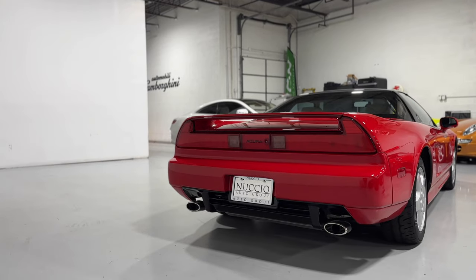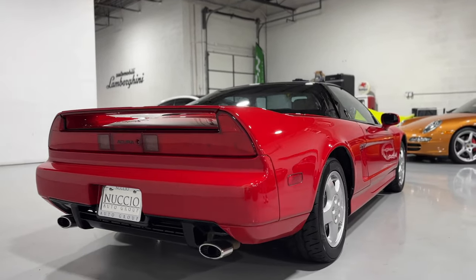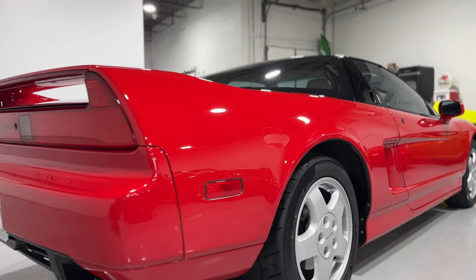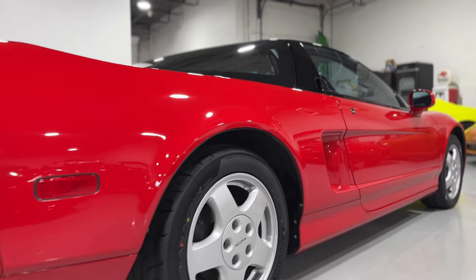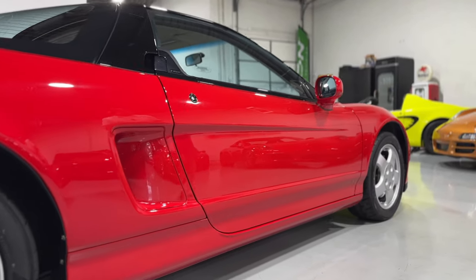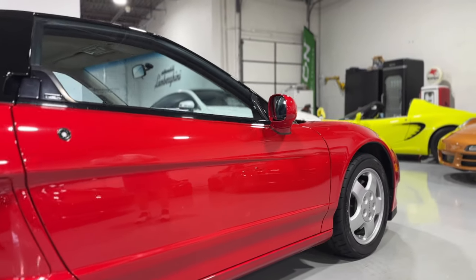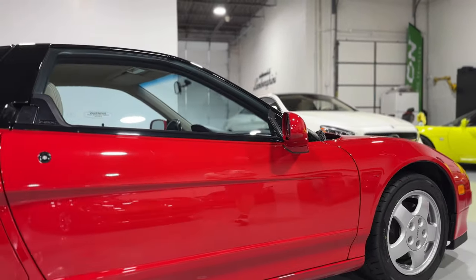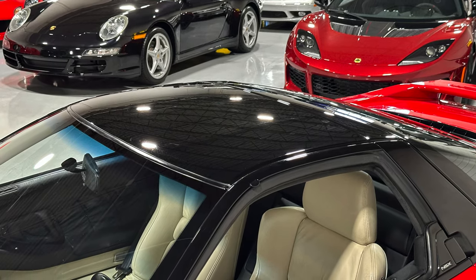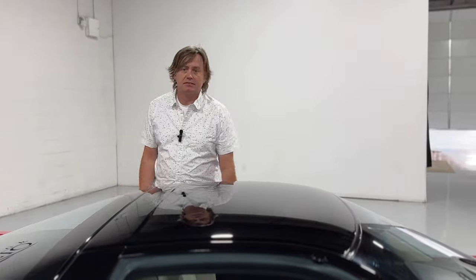Coming around to the passenger side — as I always say, there's really not much to talk about because it looks just like the driver's side. Brand new tires. The wheels are excellent. Look at the reflection of that paint on there. Mark, make sure you get the roof here. This is really how they all came from the factory, and that's excellent.